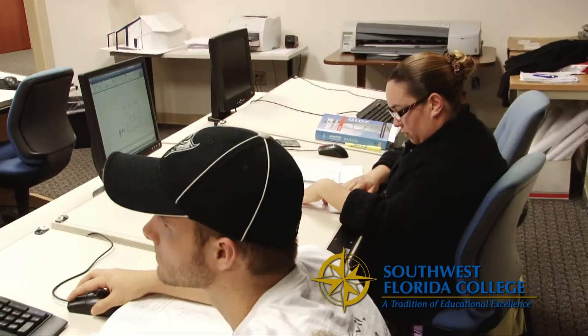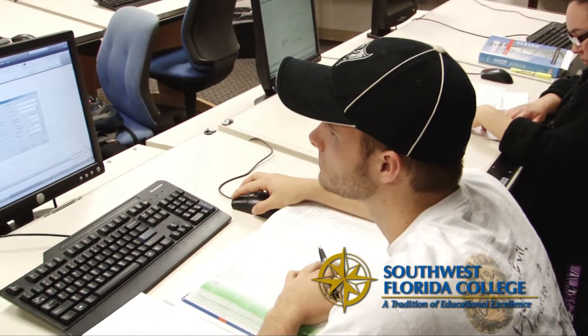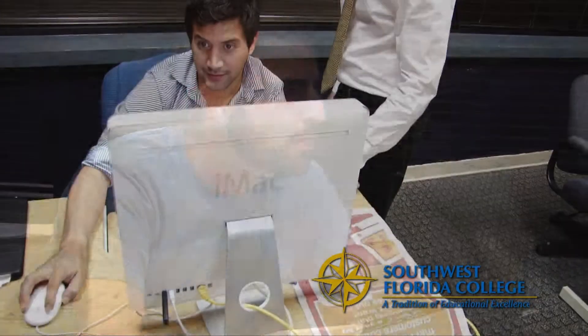In the computer animation and multimedia section we're focusing more on preparing for web-based work. We also offer the interior design program, where the two-year degree will lead to a good job in the interior design sector around Tampa, where a student can get experience working with interior designers and hopefully move on to get their qualifications exam.